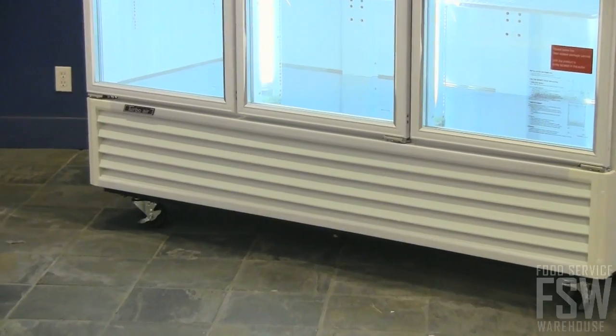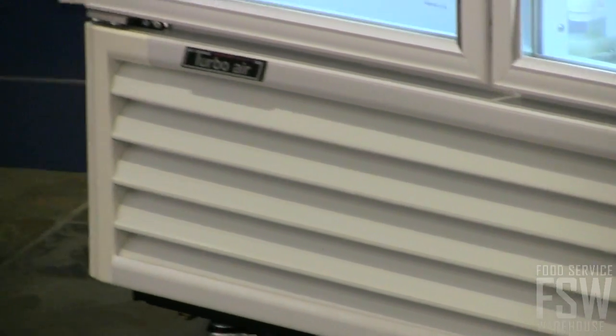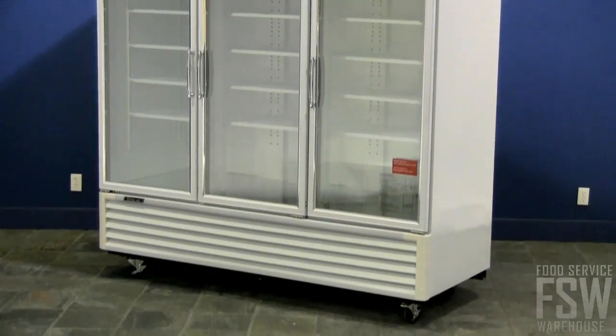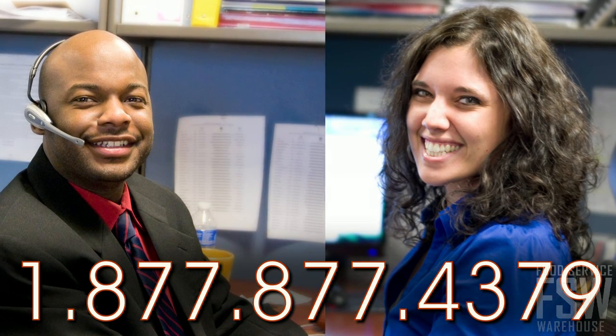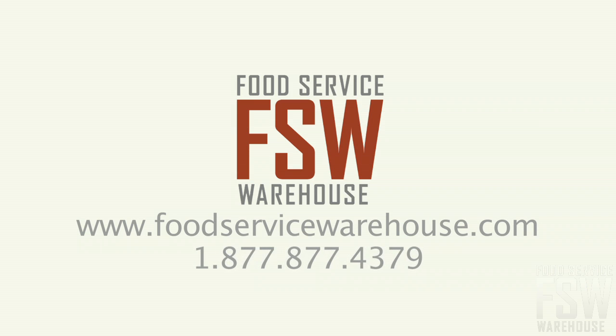A bottom-mount compressor provides easy access for servicing and generally reduces compressor running time. The Turbo Air TGM-72RS has a lot of features to offer at a great price. Call your personal account manager at foodservicewarehouse.com today.